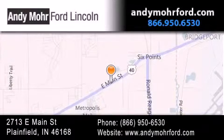You can search our new and pre-owned inventory online, get new car pricing, and receive free no obligation price quotes. Stop by and visit us today at 2713 East Main Street in Plainfield or see us online at andymooreford.com.